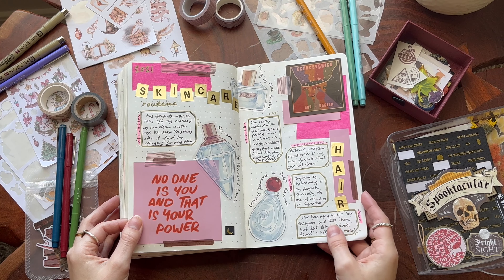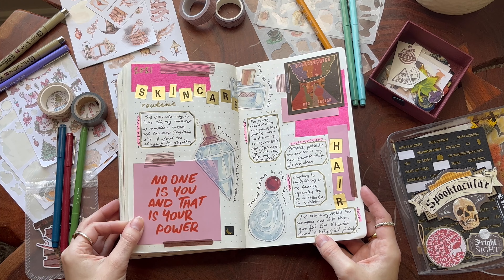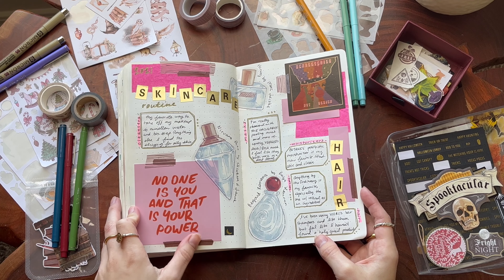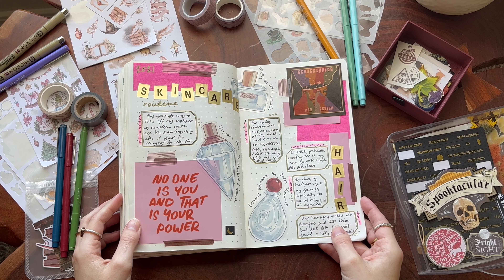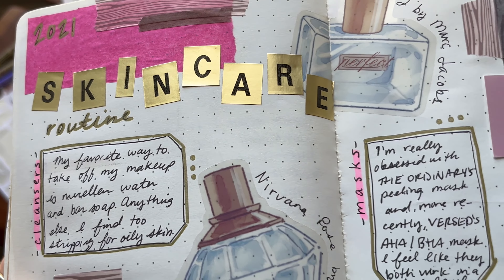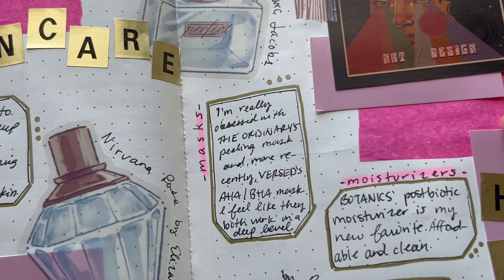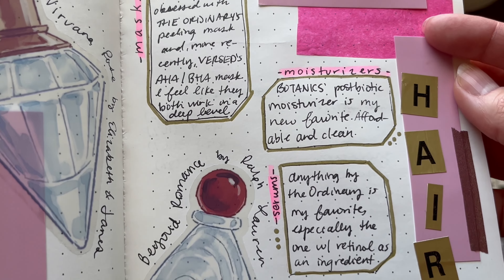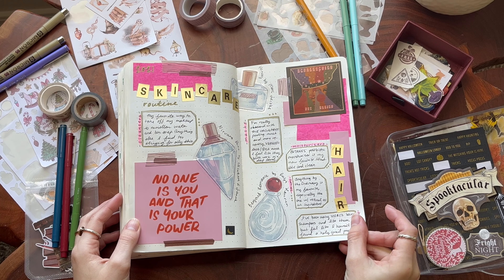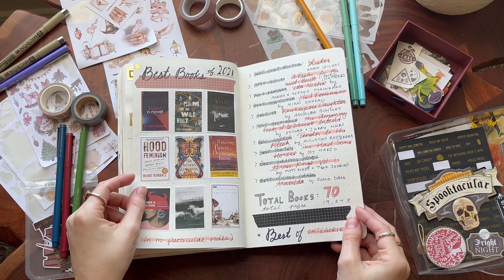Another spread I've made kind of an annual thing is a skincare and hair — very girly beauty sort of spread. It's really the only one of that kind that I do in the entire journal, and it's fun to see how it changes from year to year. I have a low-key obsession with fancy skincare, so it's fun to track that.